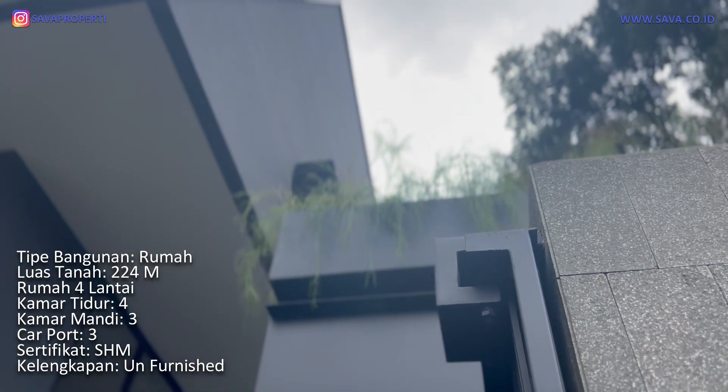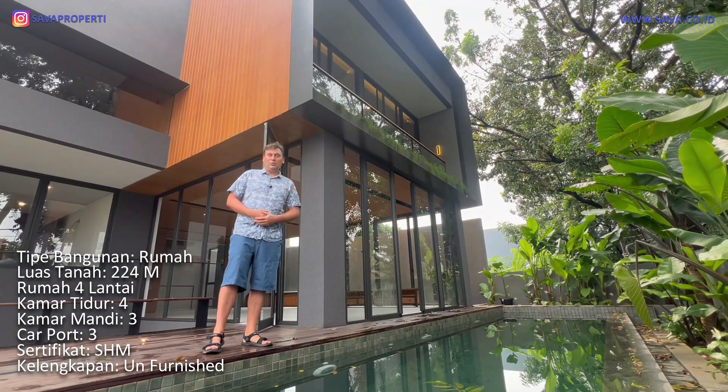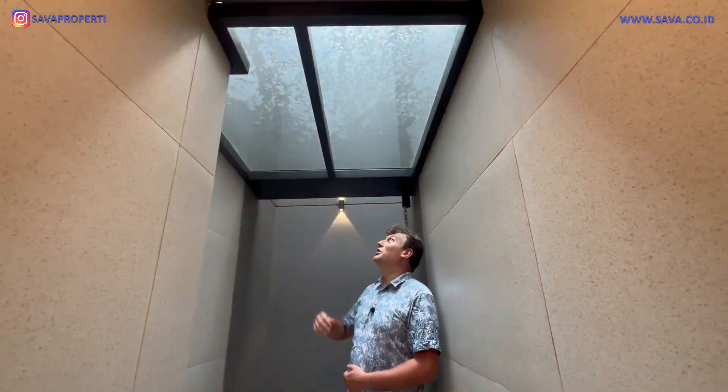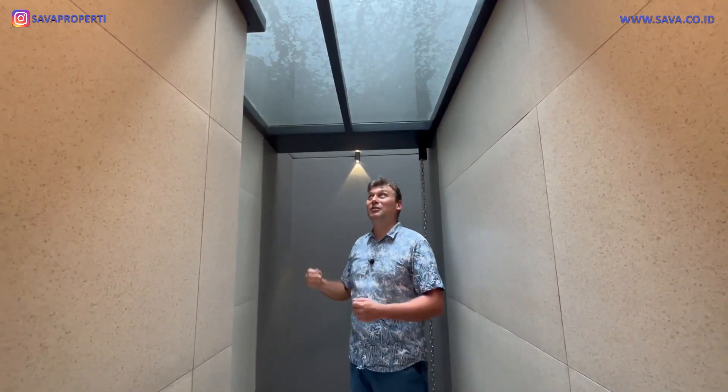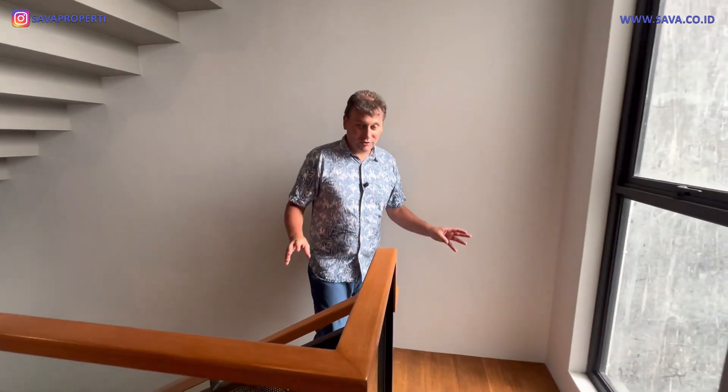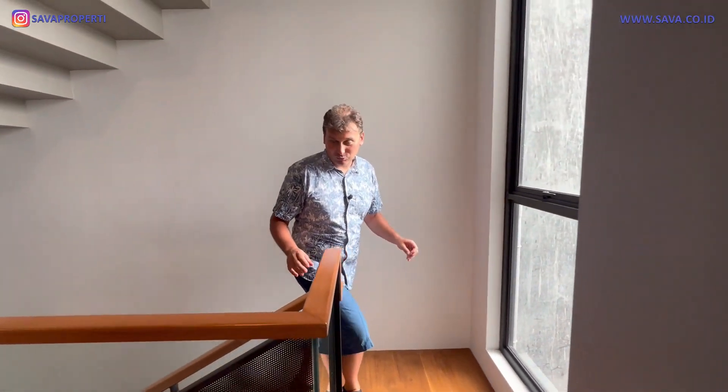Hello everyone, my name is Andrew and today I am in Kemang and I'm going to show this luxury house with the modern tropical style and with four levels. We have also a private elevator inside the house. We have four bedrooms and three bathrooms, we have a carport for three cars, and the size of the house is 425 square meters.